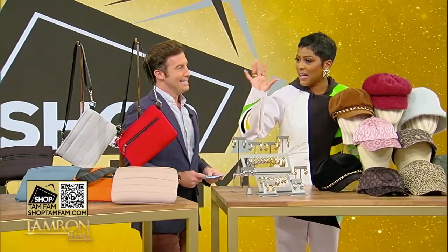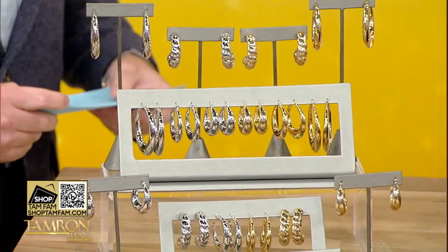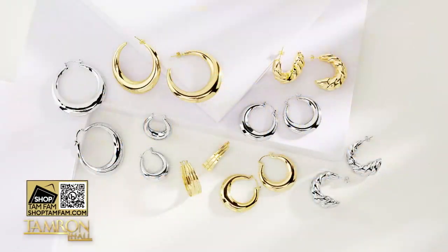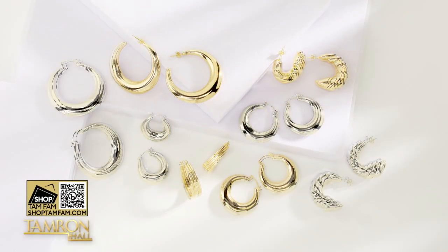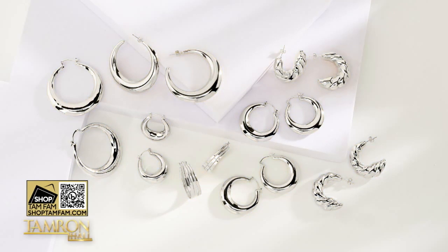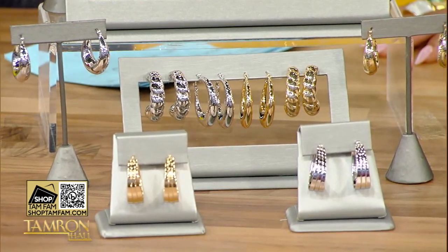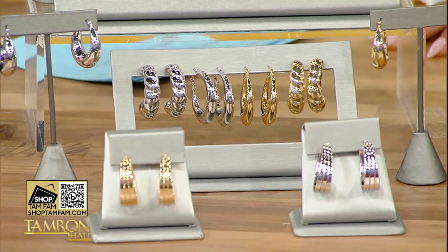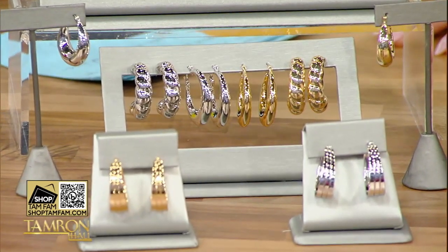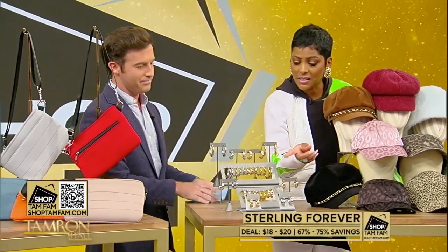You all know I love a good hoop. I wore these clip-ons today, but I do not say no to a hoop, and I don't say no to these — they're amazing. This is Sterling Forever; we've had them before and brought them back because everyone loved them. If it's getting the endorsement from the hoop queen, you know they're good. Classics that can be dressed up or down — lightweight, durable, with a gorgeous polished finish. 75% off with options from $18 to $20.